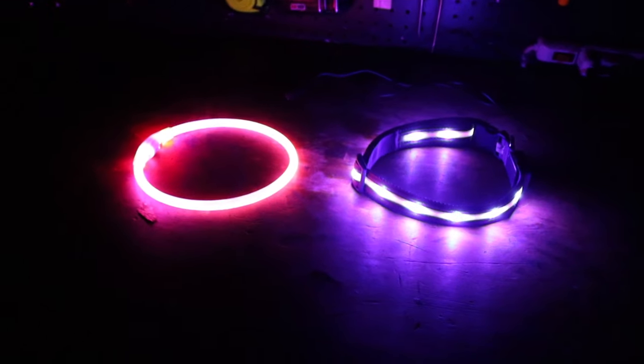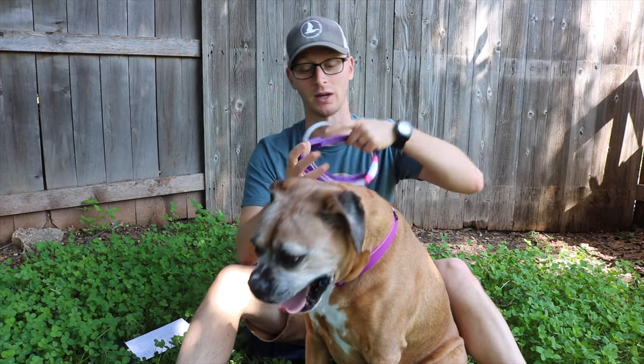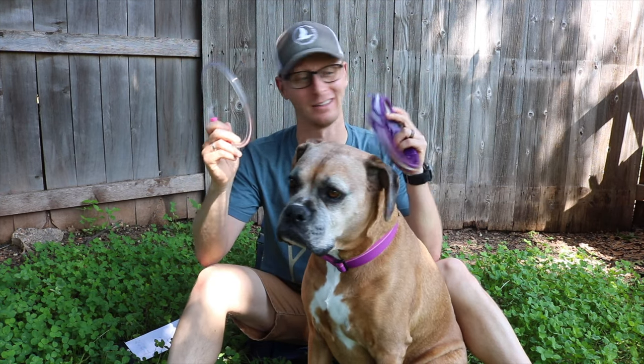I didn't really know which one would be best for me, so I got them both, and I want to share my experiences with you about which one I chose and why. Hey there, welcome to GanderFlight. I'm Joshua, and this is Moxie. If you're here, you're looking for LED collars.